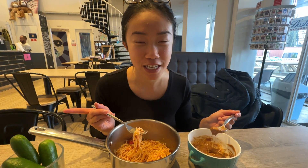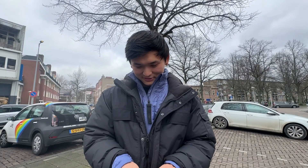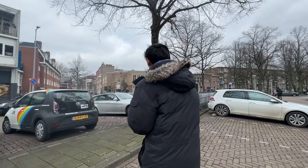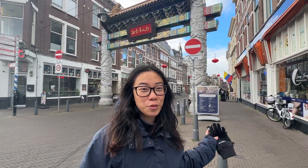We've checked into Dutchie's, our hostel for the next two nights. We're going on the bus to Den Haag. I bought a snack for the way — ginger candy. First destination here is Chinatown; as you can see behind me there's the classic gate, so we're going to walk down the street and explore a little bit.